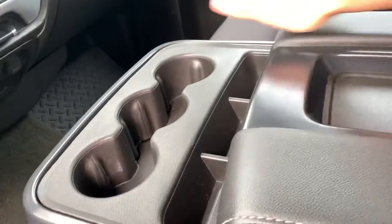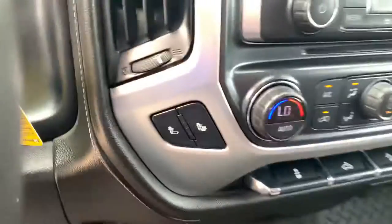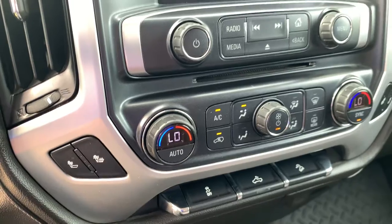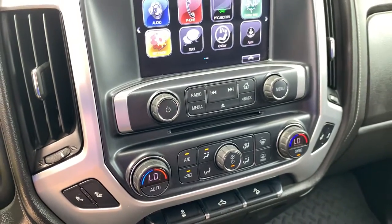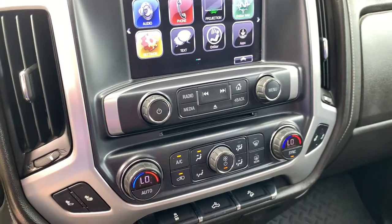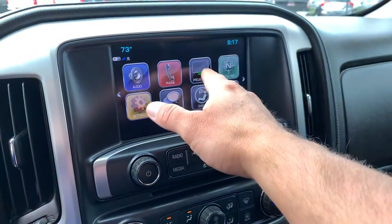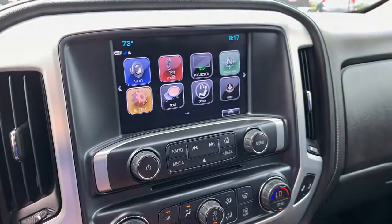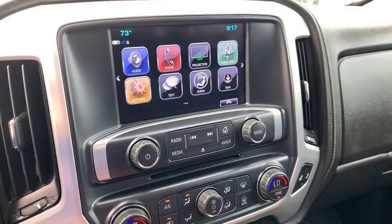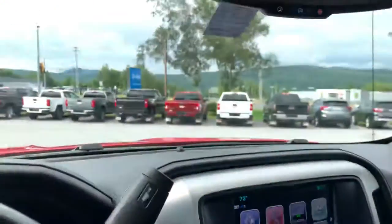This is a bench seat, so the center console does flip up, giving you the ability to have three in the front and three in the back. I love this package — this is the Z71 with All Star. With the Z71 you get the underbody skid plates and off-road shocks. It has heated seats, dual zone climate control, AM/FM and XM radio, projection — that's your Apple CarPlay or Android Auto — so you just plug your phone in and it mirrors right up on the screen. And of course, a backup camera. It's a very feature-rich vehicle.